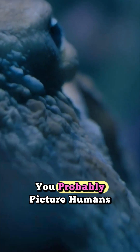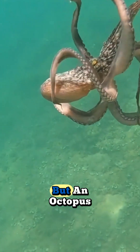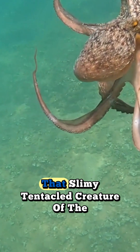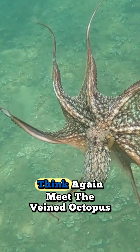When you think of tool use, you probably picture humans, maybe chimps or birds like crows. But an octopus? That slimy, tentacled creature of the deep? Think again.